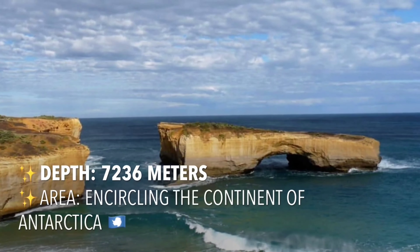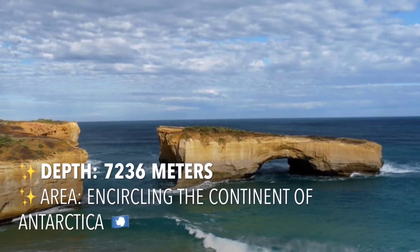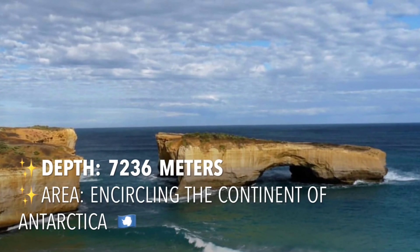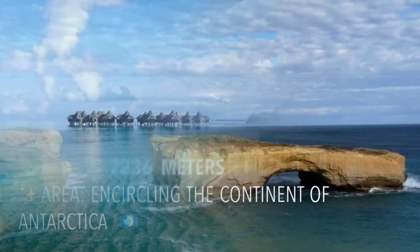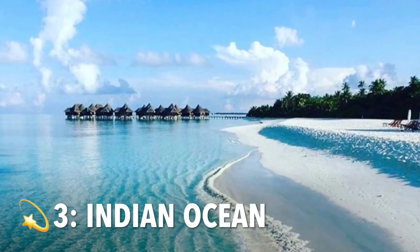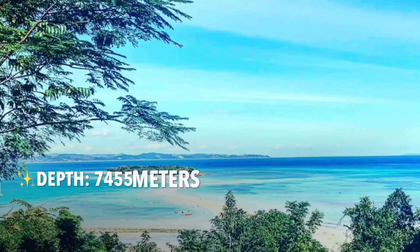The Southern Ocean, also known as the Antarctic Ocean, comprises the southernmost waters of the world ocean, generally taken to be south of 60 degrees south latitude and encircling Antarctica. Its area is 20.33 million square kilometers.